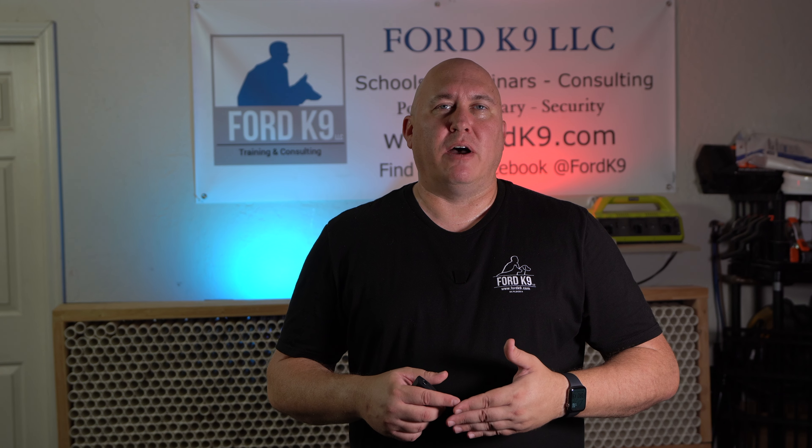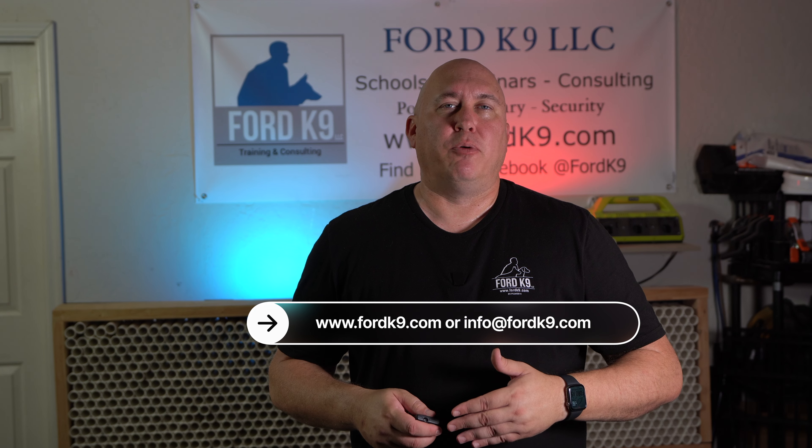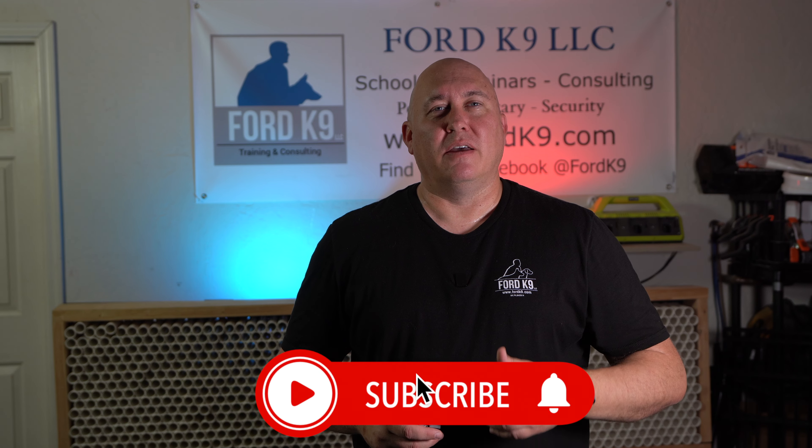If you want more information about this, just go to our website or email me and I'll be glad to point you in the right direction and give you some help. Please like and subscribe, and until the next time, I'll see you then.